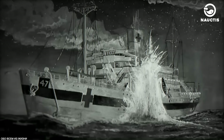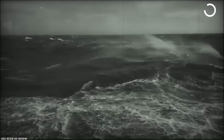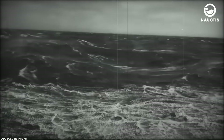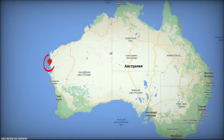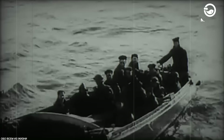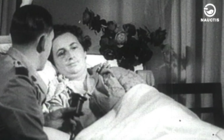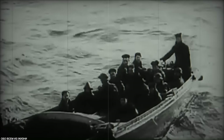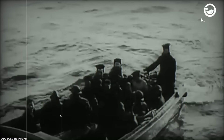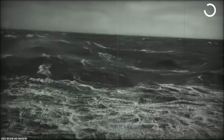Another attacked hospital ship was the AHS Centaur. This Australian vessel was attacked and sunk by the Japanese submarine I-177 under the direct command of Hajime Nakagawa. The incident occurred off the coast of Queensland, Australia on May 14, 1943, resulting in the deaths of 268 people on board. Nakagawa was later sentenced to four years as a war criminal. However, one nurse, Sister Ellen Savage, who served on the AHS Centaur, managed to save herself and her surviving colleagues by using a life raft and struggling in shark-infested waters. Her bravery earned her the George Medal.